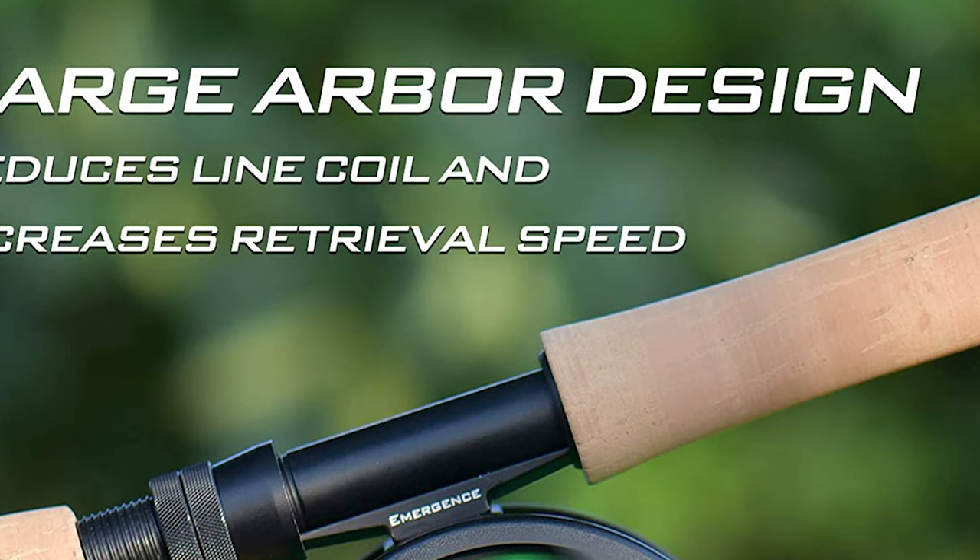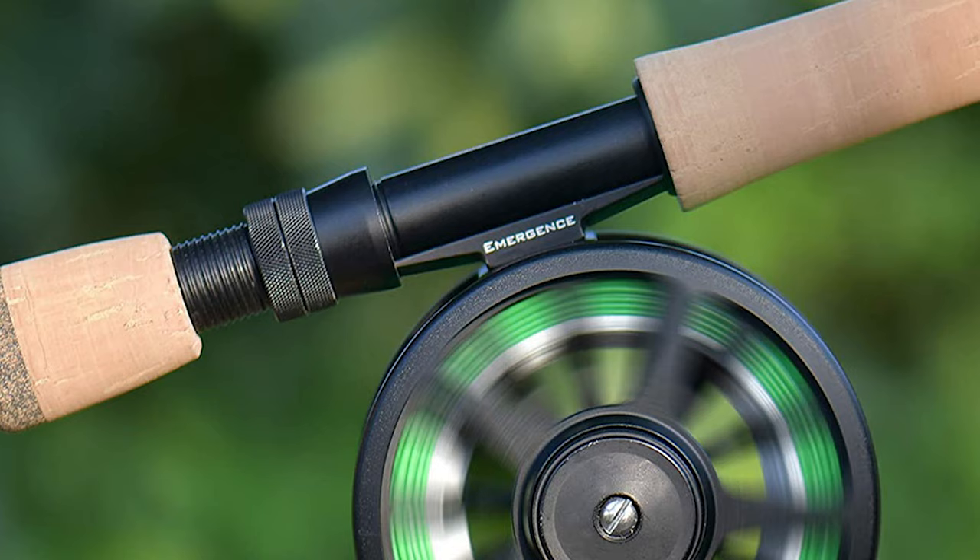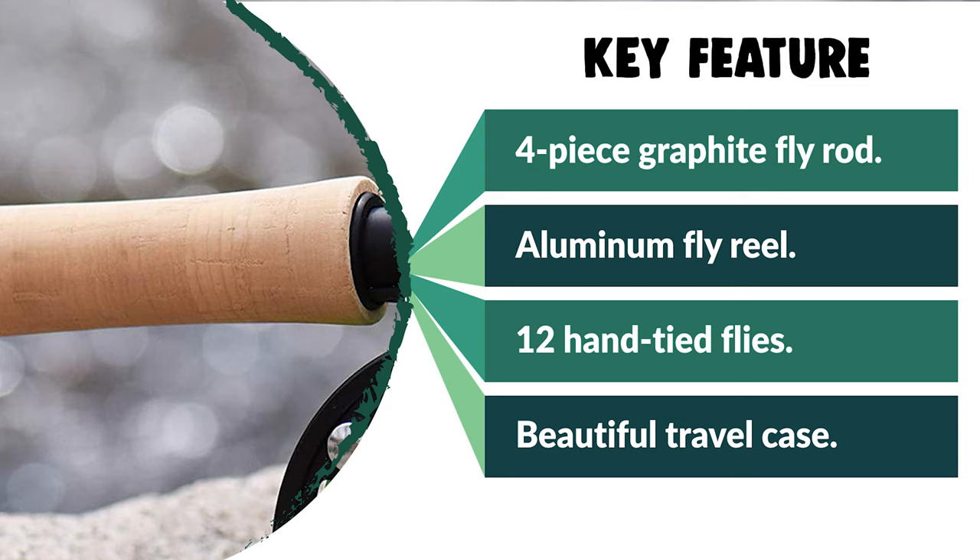It is available in four lengths and line weights, suitable for both freshwater and saltwater fishing applications. It includes a high-quality, lightweight aluminum large arbor fly reel with an extremely smooth disc drag. It is pre-spooled with backing and weight-forward floating fly line, and the tapered fly leader is already attached. The reel is size-matched for perfect balance with each line weight rod and is anodized with a rich black finish.